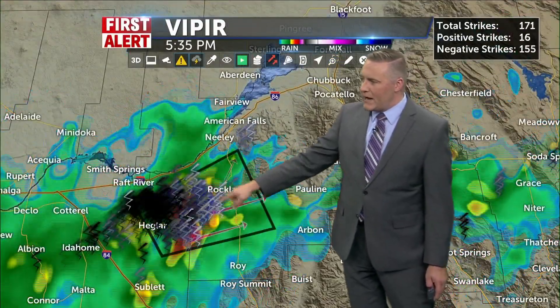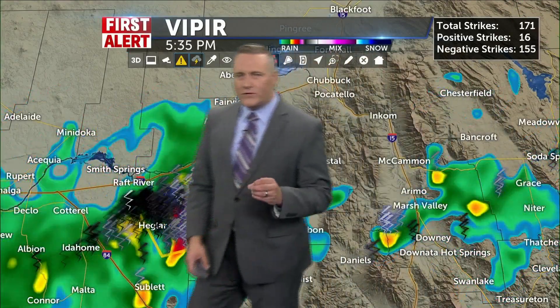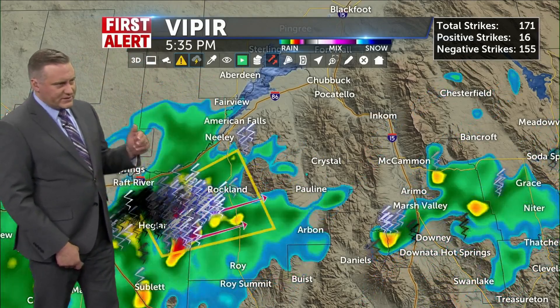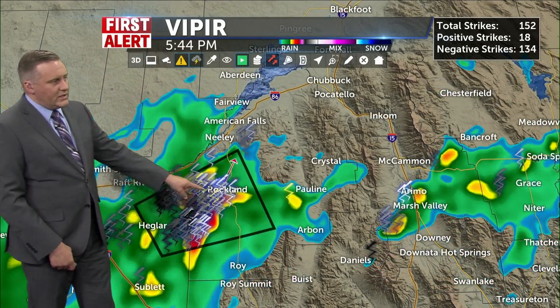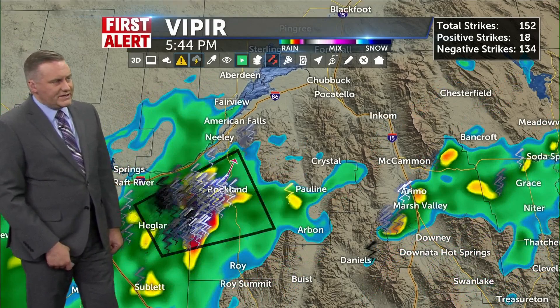It's in the Rockland area and it's been really picking up with intensity here. Look at the lightning — this thing is popping like crazy. In the last 30 minutes we've seen over 150 lightning strikes on the entire screen. This storm is getting right over Rockland and it's even got some positive lightning strikes.